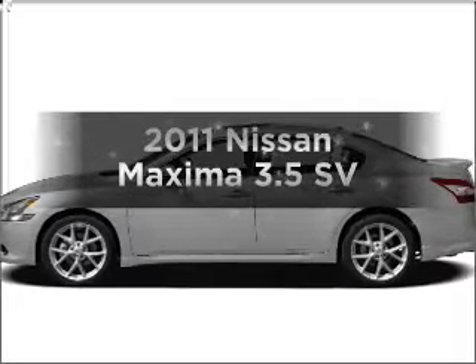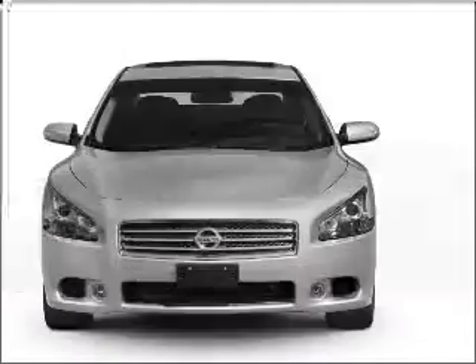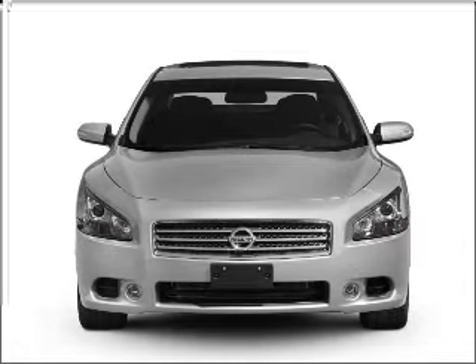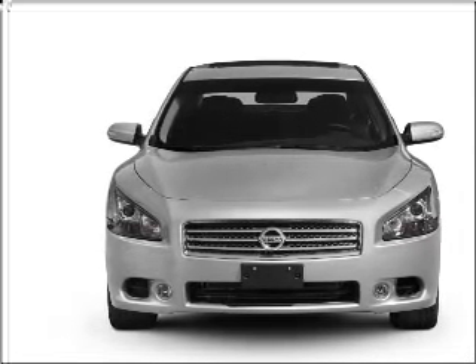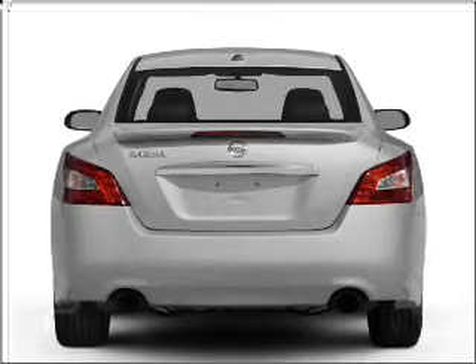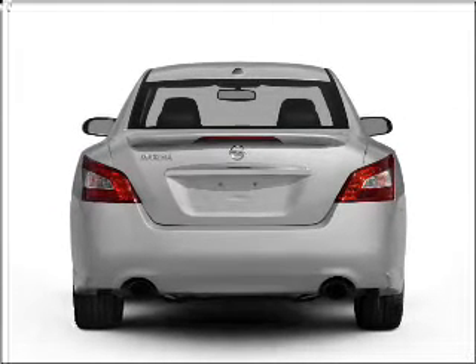Imagine yourself in this 2011 Nissan Maxima. Travel the roads in style and comfort in this great vehicle, with a reliable six-cylinder engine that responds smoothly to its automatic transmission. Brake safely with the anti-lock braking system. Let the outside in with a built-in sunroof.